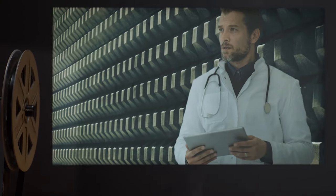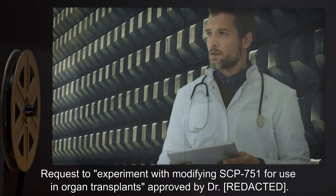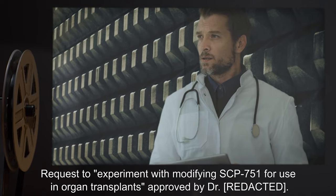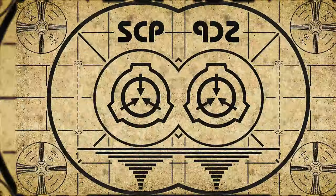Addendum. Request to experiment with modifying SCP-751 for use in organ transplants. Approved by Dr. Lesson complete.